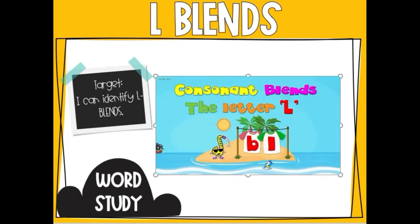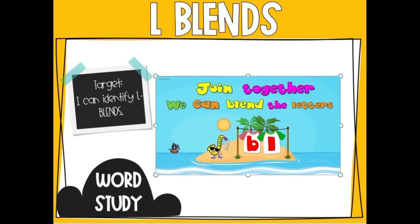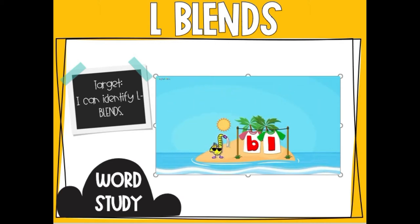Consonant blends, the letter L. Join together, we can blend the letters. Join together, we can blend the letters.